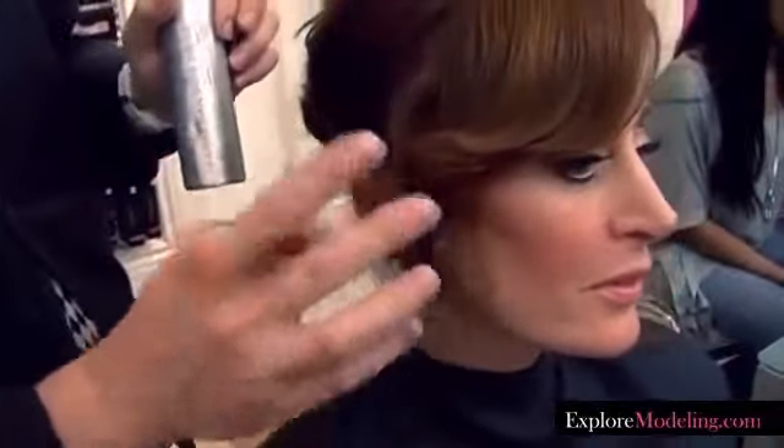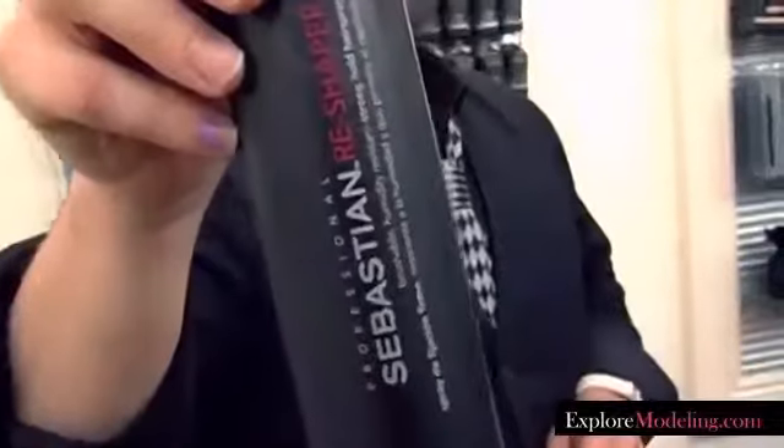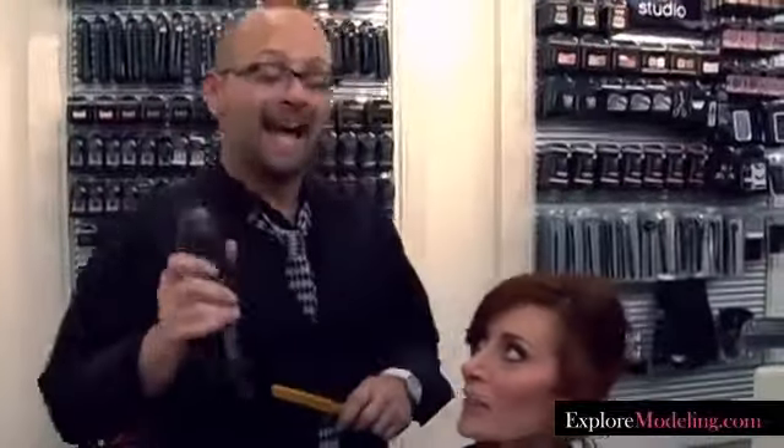So it gives her a feminine feel without being too prim. The best products to use to create these looks would be the Sebastian Reshaper. It has a soft hold and it smells amazing. It smells so good, you could eat it.